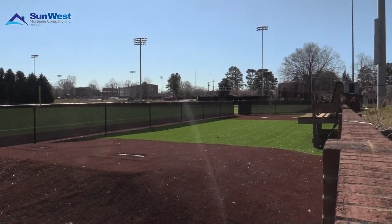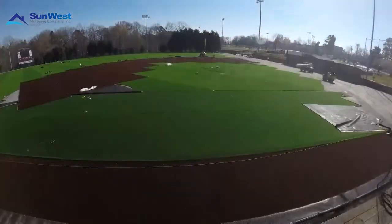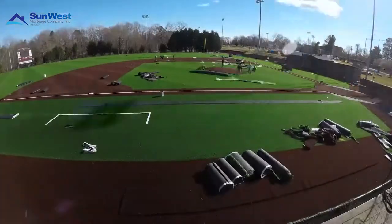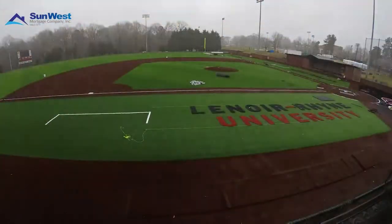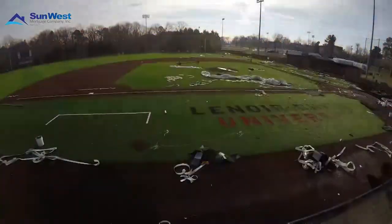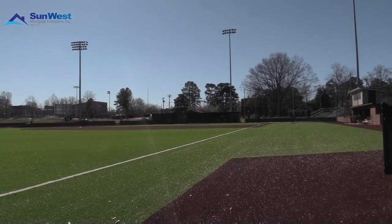One of the biggest benefits of the newly turf field is its ability to drain 15 to 18 inches of rain per hour, meaning more practice days, less cancellations, and shorter rain delays. The Bears can officially break in their brand new field this Sunday, January 10th, for the first practice of the season.